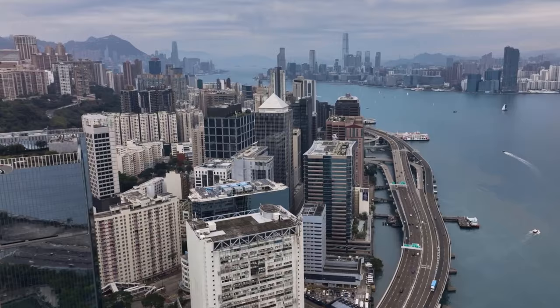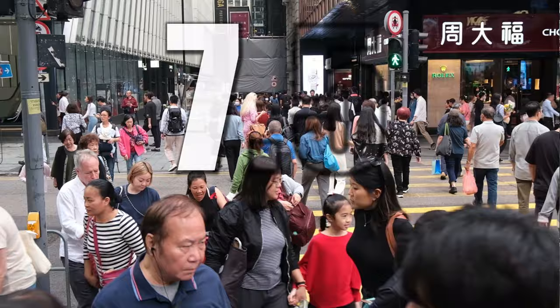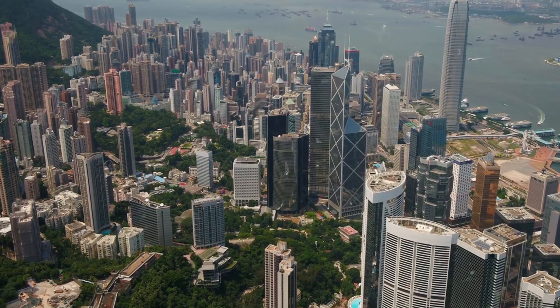Hong Kong, one of the most densely populated territories in the world, home to approximately 7.5 million people, breathtaking mountains and the city that has the most skyscrapers on our planet. And over the next two days we're gonna take you with us as we explore the best and the most budget-friendly things there is to do here in this special region of the People's Republic of China that is Hong Kong.